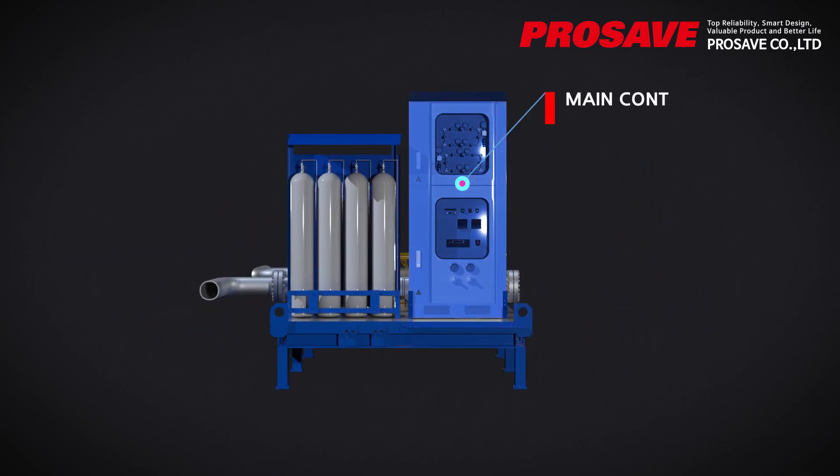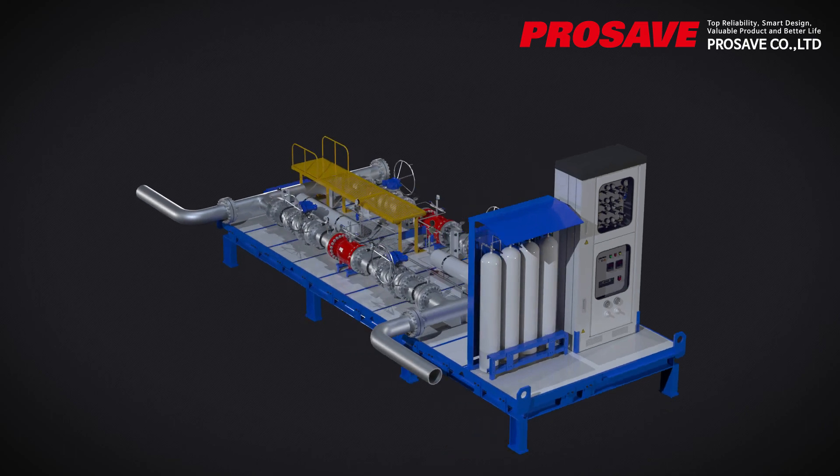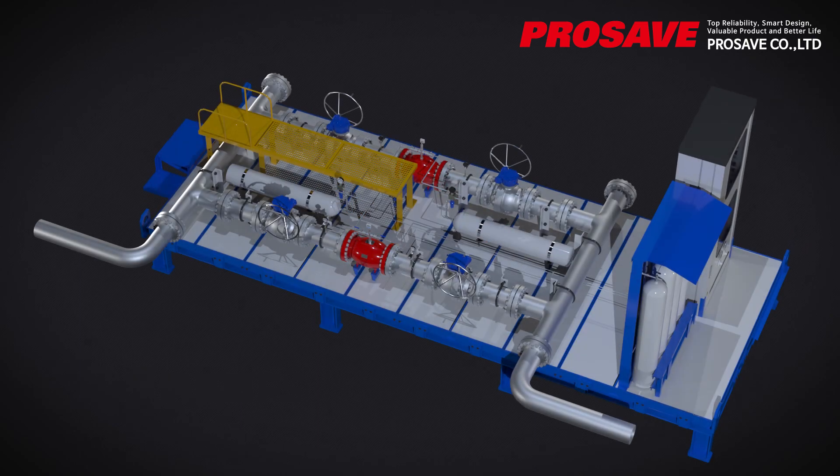For control of the surge relief valve, there are a main control system, nitrogen supply bottle, plenum, and other components.